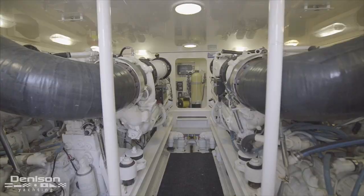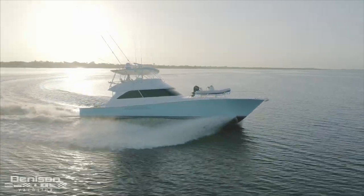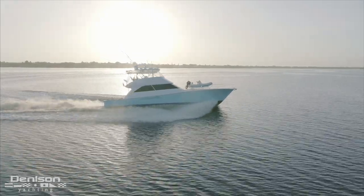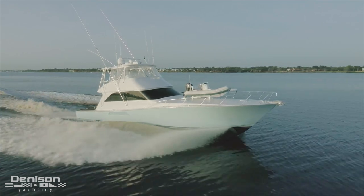Torrey's Secret is outfitted with the upgraded M91 power package. These engines produce a top speed of 37 knots and a cruise speed of around 30 knots with over a 500-mile range. With over 3,000 horsepower combined, performance is never an issue thanks to her sleek hull design and upgraded power package.